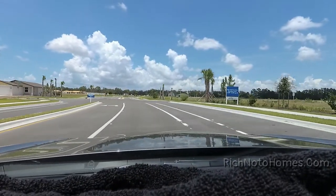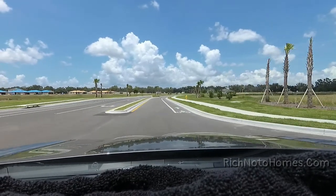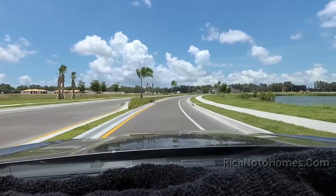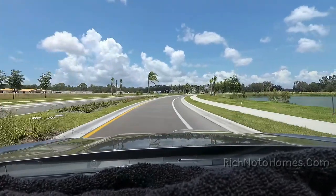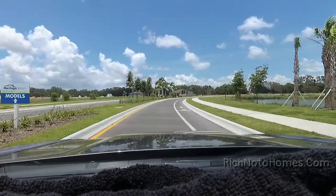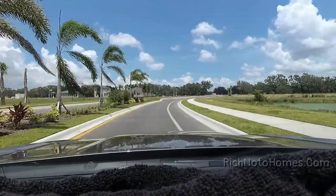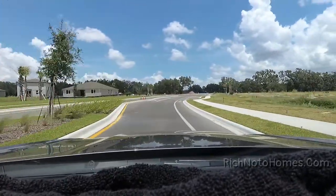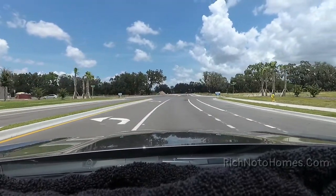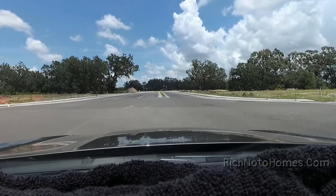Let's take a drive around and let me know what you think. I can kind of tell from a distance some of these models that I've already seen in the past. And I'm not talking about the model models that are coming up here on the left — I'm actually talking about just the homes that are in the distance.